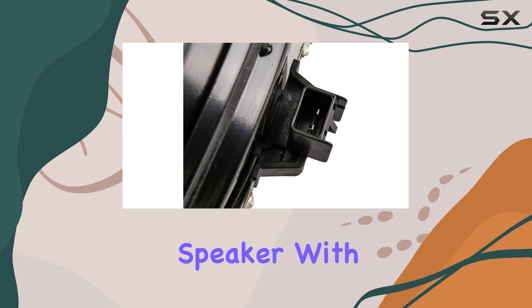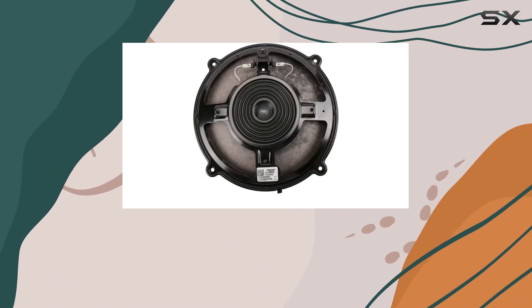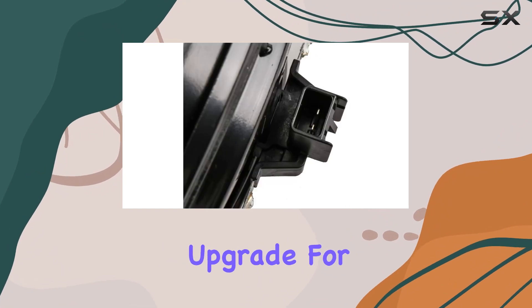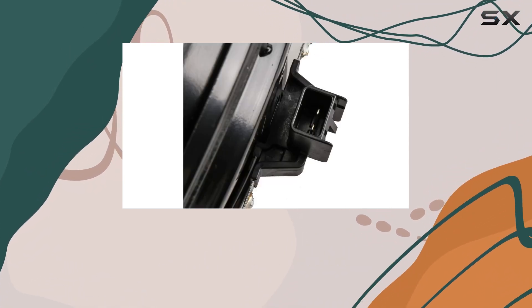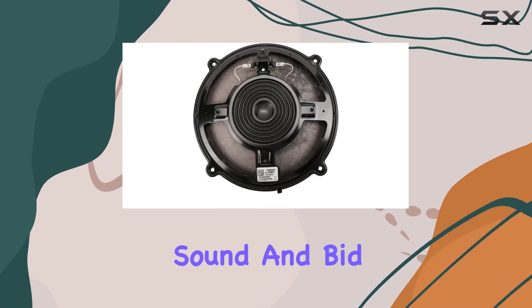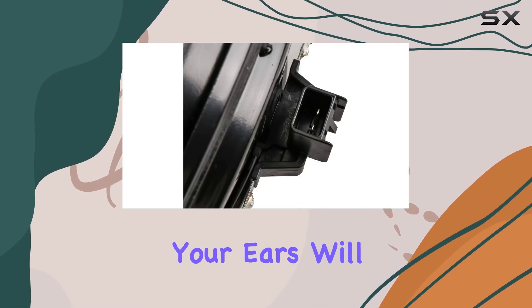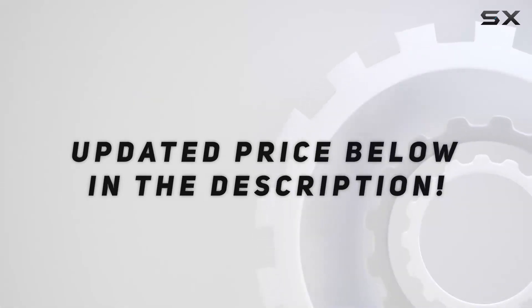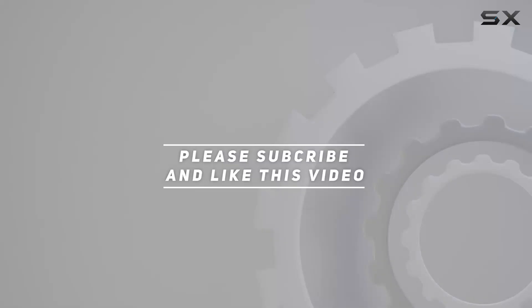The ACDelco GM Genuine Parts 84510963 Front Door Radio Speaker, with its GM pedigree, exceptional performance, and hassle-free installation, is the perfect upgrade for any GM vehicle owner seeking the best in audio reproduction. Say hello to crystal clear sound and bid farewell to audio mediocrity — your ears will thank you. Check out the video description for the updated price, and thank you for watching.